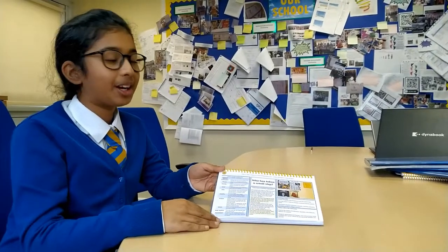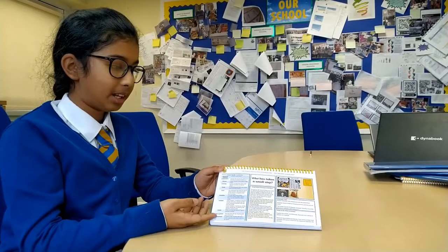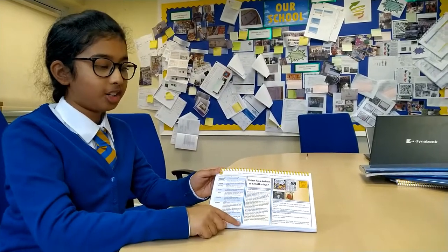In our home school diary we have a knowledge map, and in this knowledge map we have our key vocabulary and also the knowledge that we need to learn.